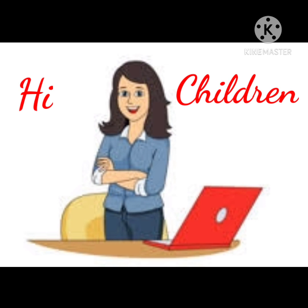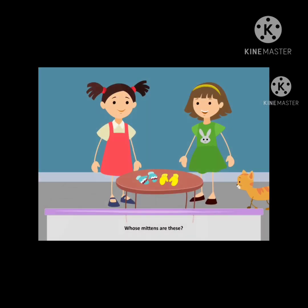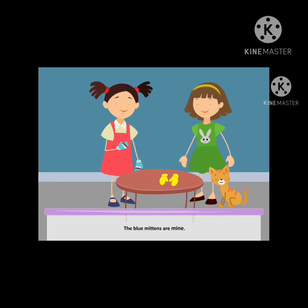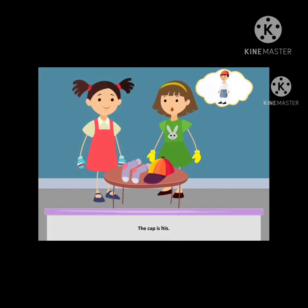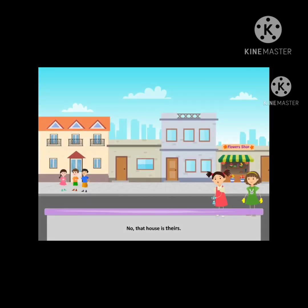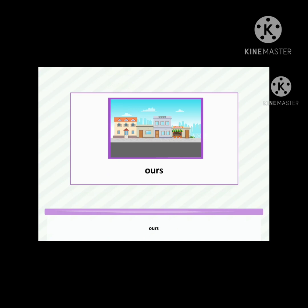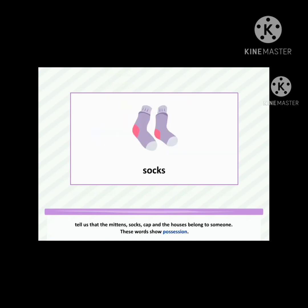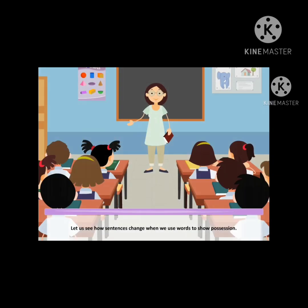In the last class, we learned about apostrophe and words showing possession. Whose mittens are these? The blue mittens are mine. The yellow mittens are yours. Whose socks are these? The socks are hers. The cap is his. Where is your house? The house near the flower shop is ours. Is that your house? No, that house is theirs. The words mine, yours, his, hers, ours, theirs tell us that the mittens, socks, cap and the houses belong to someone. These words show possession.